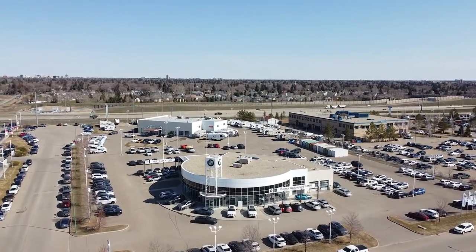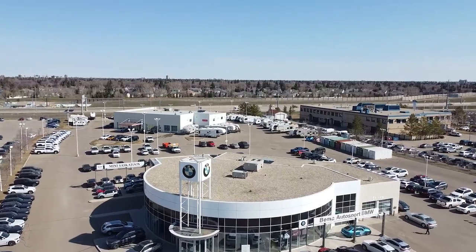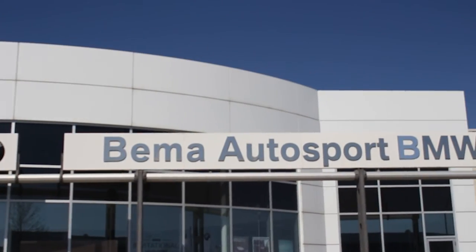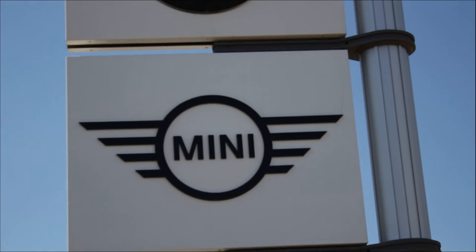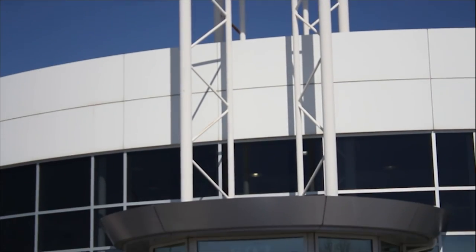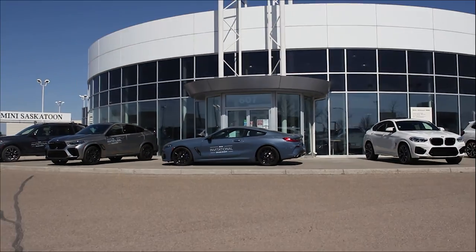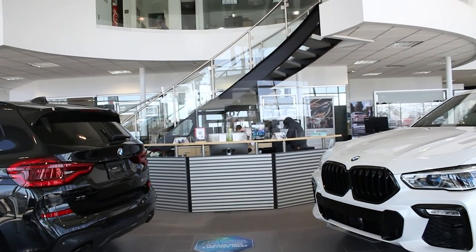Welcome to Bima Autosport BMW Saskatoon. At Bima Autosport we are proud of our high standards of service and customer satisfaction every day. Come and see us in person. We're located at 607 Brand Court in Saskatoon, or give us a call at 1-866-899-2033. We have a friendly, high-skilled staff ready to help you find the car suitable for you.